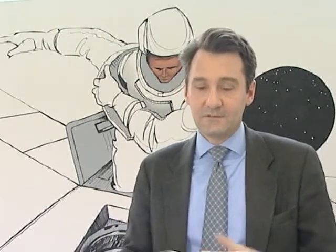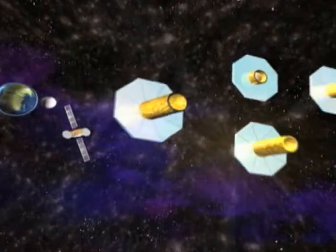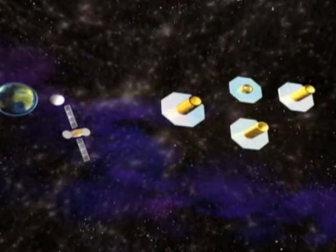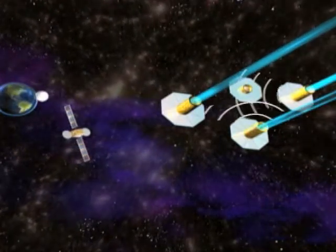Proba-3 is a real technological showcase to demonstrate formation flying — that's to say creating large orbiting structures not by building one large satellite but by using several satellites that work together. These tests in formation flying will open the way for future ESA missions like Darwin, which will involve several spacecraft to detect Earth-like planets.